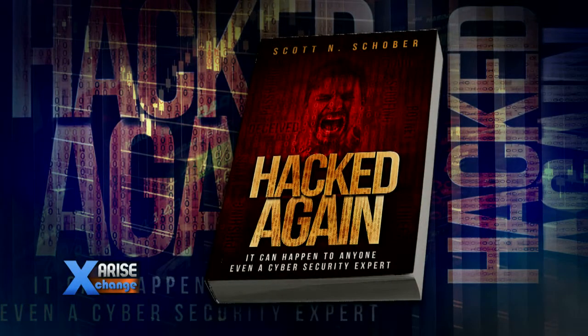Cybersecurity expert Scott Schober, author of his upcoming new book Hacked Again, is here to discuss this. You've been on the show many times, we've had great conversations here. You know how much I hate technology and apps — another app, here we go. So what's going on here with this?